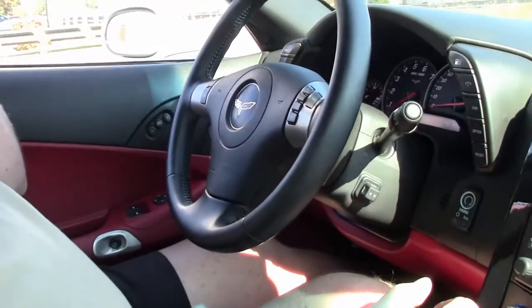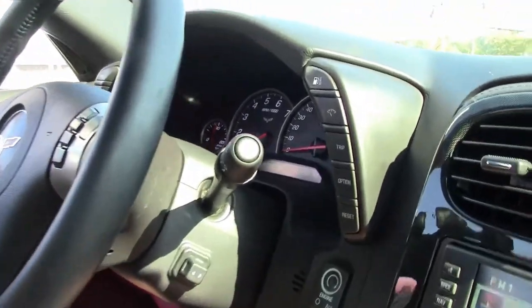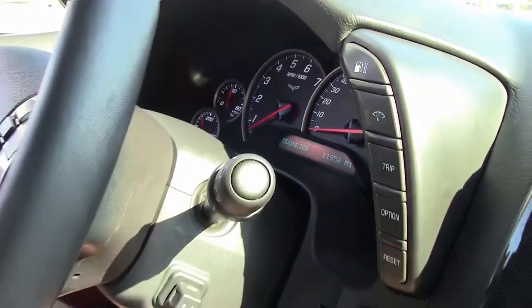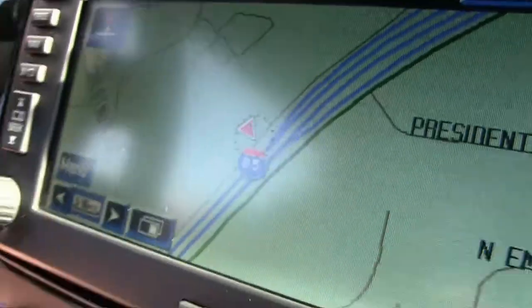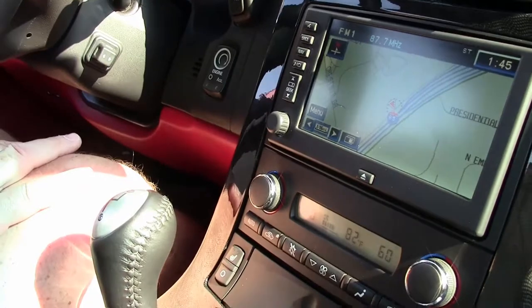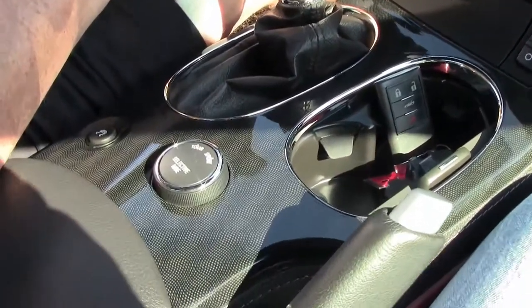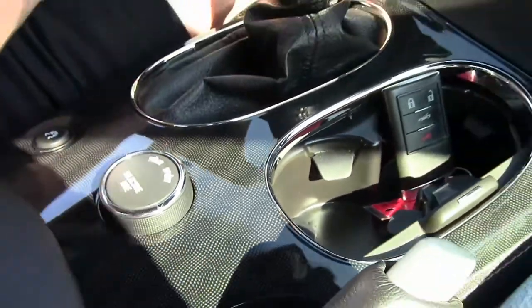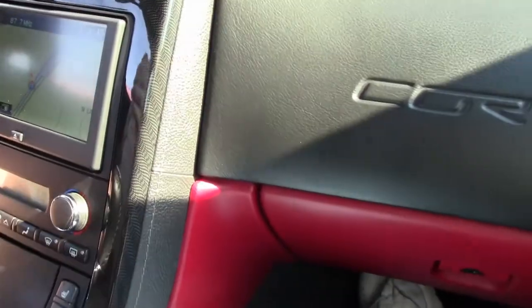It has a little under 12,000 miles. It is a manual transmission with an F55 ride. As you can see, it's got navigation. We have dual climate control as well as dual heated seats. It has the Bose stereo system, and we also have the ebony and black interior, as you can see, with the leather stitching around.